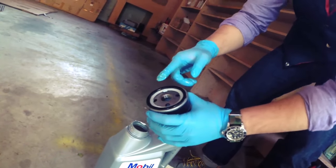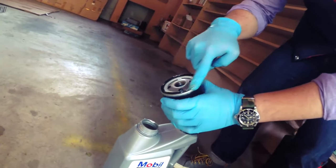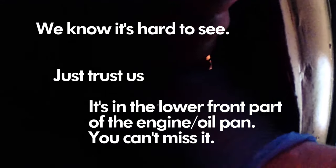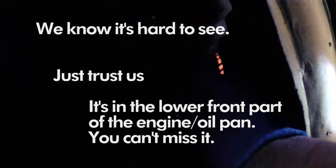Wait, why do you do this again? Oh, it just helps it seal. So we're gonna screw in the filter — you don't want it to be way too tight. You want to put this down to 30 Newton-meters.